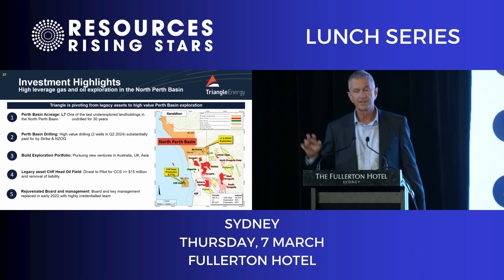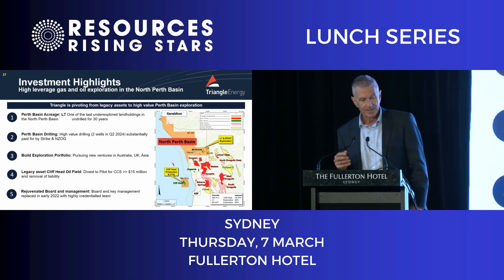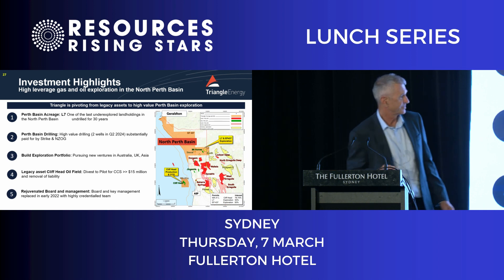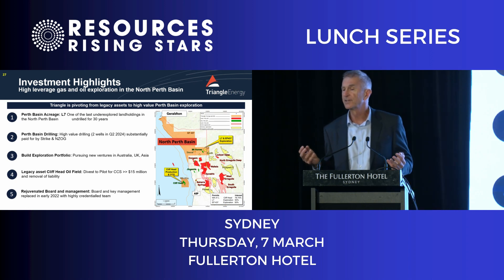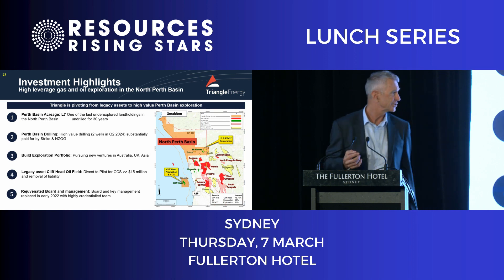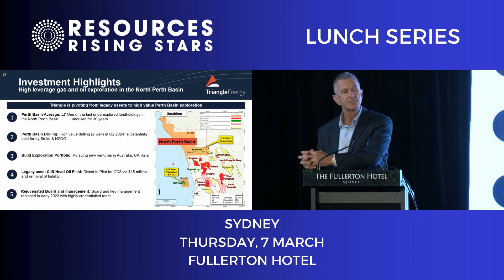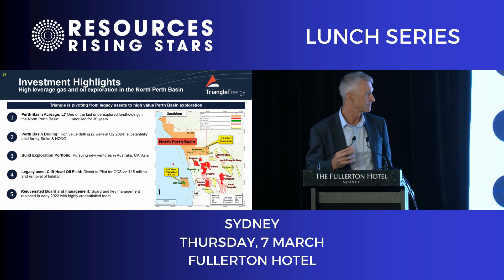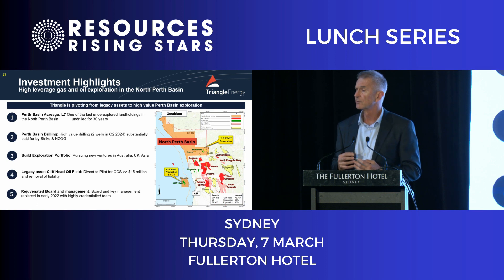We've expanded in the UK and we're expanding in Asia — they're both really attractive places and I'll explain why. Secondly, the legacy asset, the Cliffhead oil field, sits offshore. It's coming to the end of its life but it's still producing oil. We export it up to Asia. We're looking to transform that into a carbon sequestration project and divest it to our partners, Pilot.